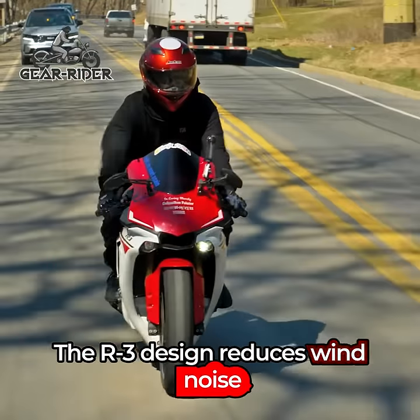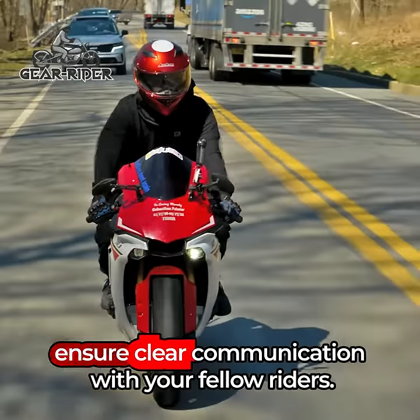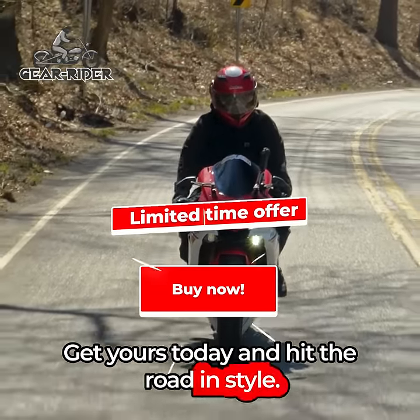The R3 design reduces wind noise, and the built-in speaker and noise-canceling microphone ensure clear communication with your fellow riders. Get yours today and hit the road in style.